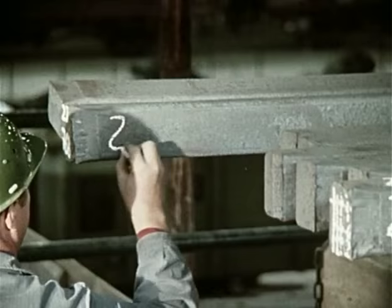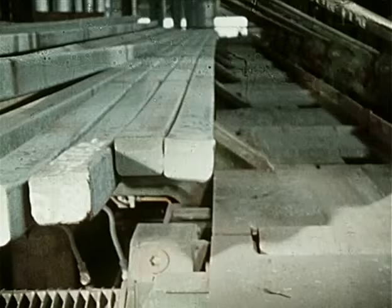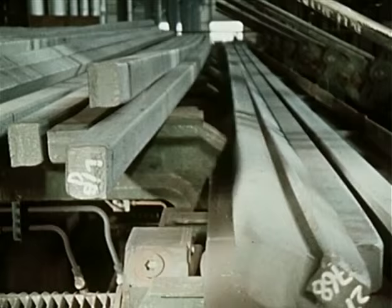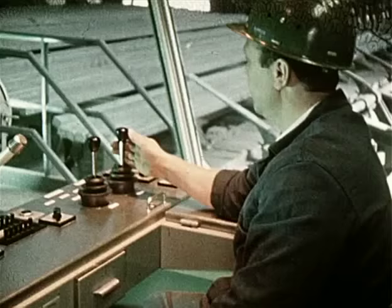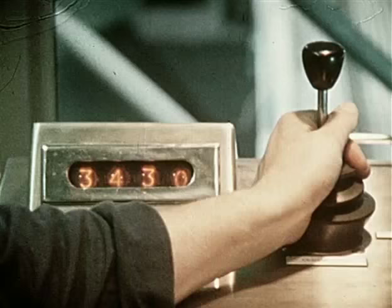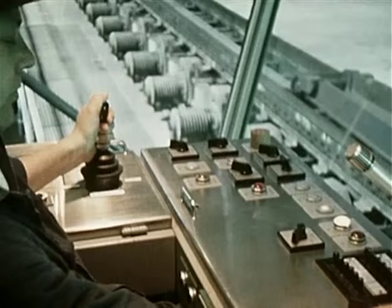Jetzt der gleiche Vorgang noch einmal im Realfilm. Zurück zum Knüppellager, zum Wimmler. Der Wimmler bringt die Knüppel auf den Chargier-Rollgang. Auf einer elektronischen Waage werden sie gewogen und in den Ofen geschoben.